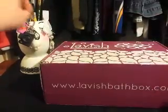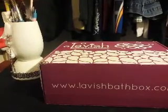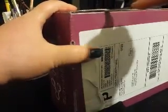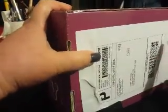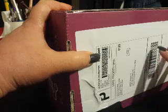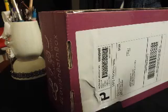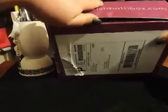Oh crap, I let my son use my scissors earlier and I don't have them with me. Let me see if I can use this. This has become my most favorite thing of the month. I can't wait till it comes every month, it's so fun. What I like about this company is that it uses products from different bath companies, so you get to learn about different bath companies that maybe you haven't heard of before.